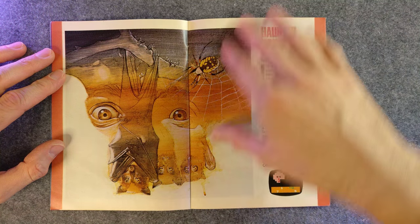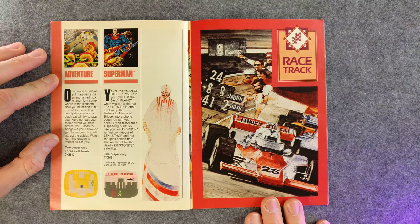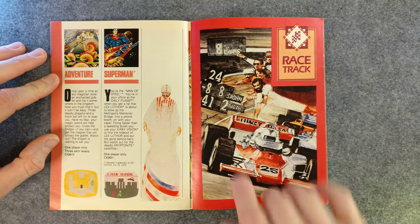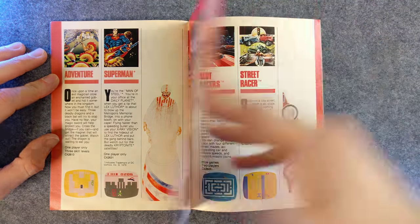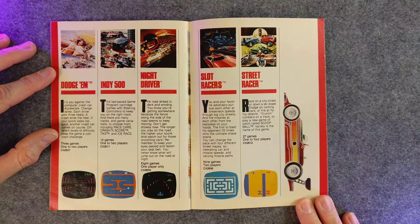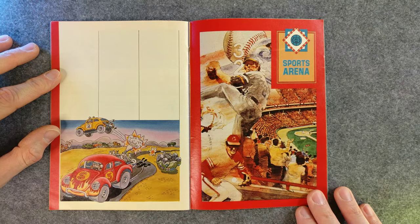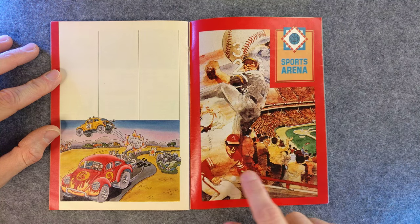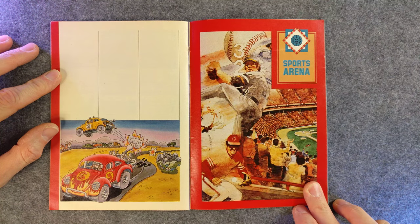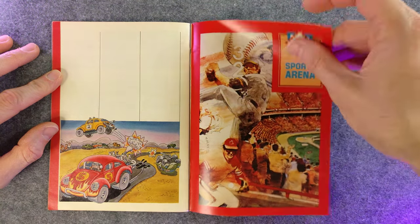But it sure was scary when I was a kid. We're headed to the racetrack — how many racing games could there possibly be? Even this art's awesome. Look at that. It's not the normal style, but it's great. Sports arena.